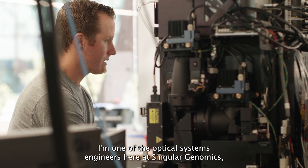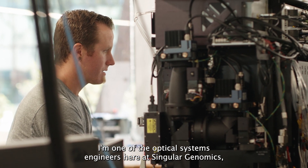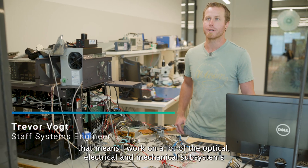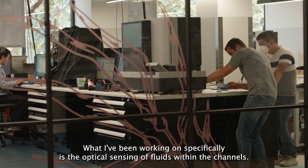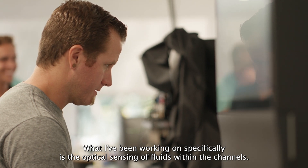My name is Trevor Vogt. I'm one of the optical systems engineers here at Singular Genomics. I work on a lot of the optical, electrical, and mechanical subsystems within the instrument. What I've been working on specifically is the optical sensing of fluids within the channels.